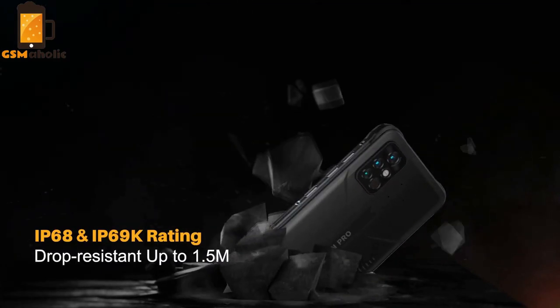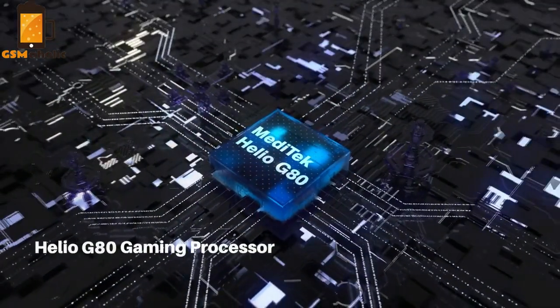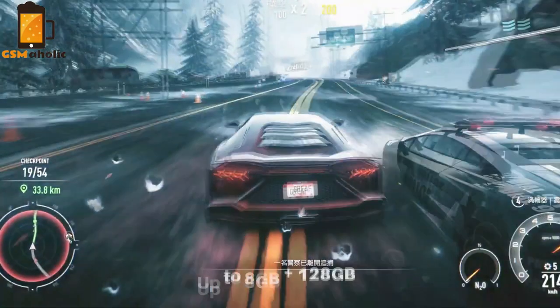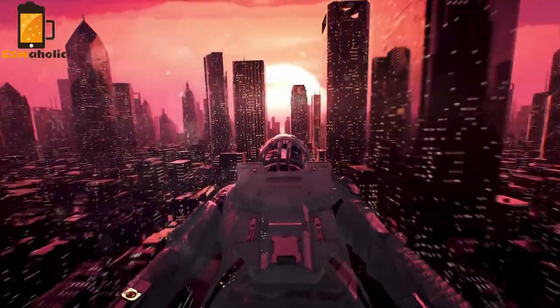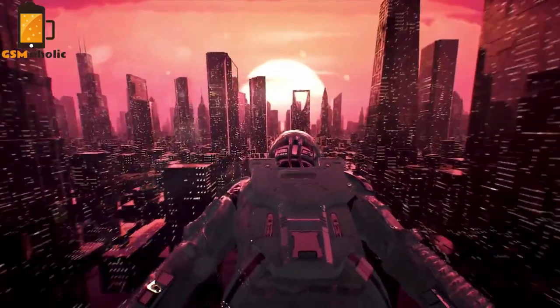The biggest change on the Bison Pro is the processor. The phone is powered by the Mediatek Helio G80, a popular processor suitable for everyday use and also for most mobile games. It supports up to 8GB of RAM and 128GB of internal storage, ensuring an ultra-smooth gaming experience, especially with the help of a third-gen liquid cooling system.